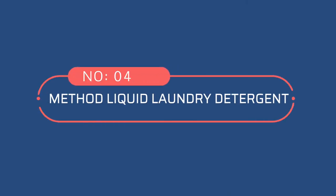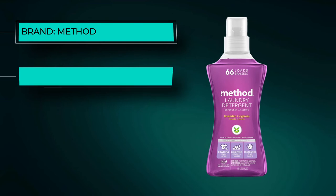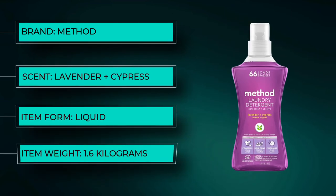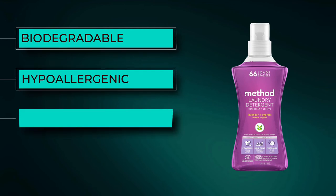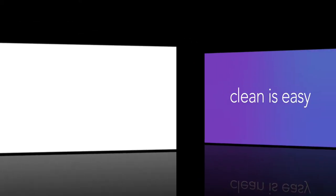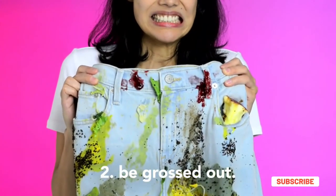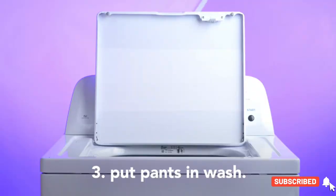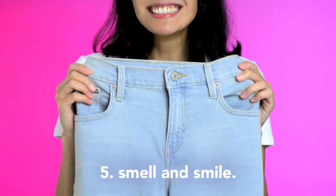Number 4: Method Liquid Laundry Detergent. Founded in 2001, the Method Company is known for producing high-quality products that not only clean laundry but also homes, bodies, and dishes. This concentrated liquid laundry detergent is biodegradable and safe for septic systems. Additionally, it's hypoallergenic, making it safe for those with sensitive skin. This scented detergent employs plant-based ingredients to lift dirt and stains from fabrics. Colors stay bright, and whites stay white. Method Detergent works well in high-efficiency as well as standard machines. The company is committed to cruelty-free product development, so their formulas are never tested on animals.